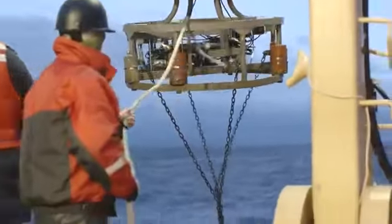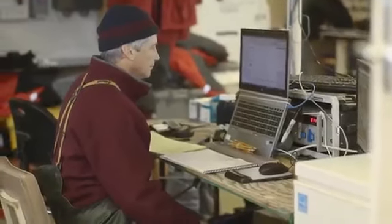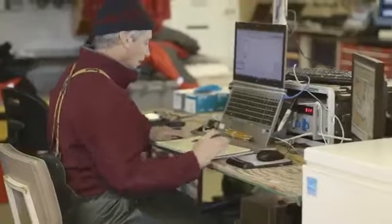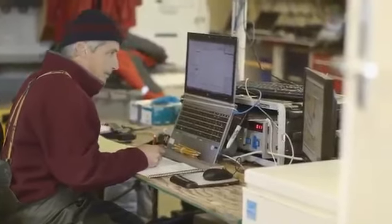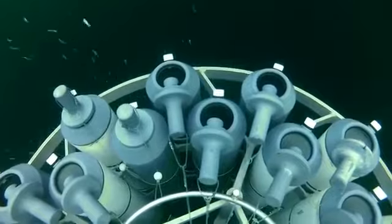The primary instrument that we use is a rosette, which we lower from the stern of the ship. As we lower it off the ship and it descends from the surface to the seafloor, the electronic sensors are gathering data on temperature, salinity, and fluorescence all the way down. When it gets to the bottom and we start to raise it, we'll stop at certain depths of interest and snap a bottle, trapping water at that depth. We do that at several depths on the way to the surface.